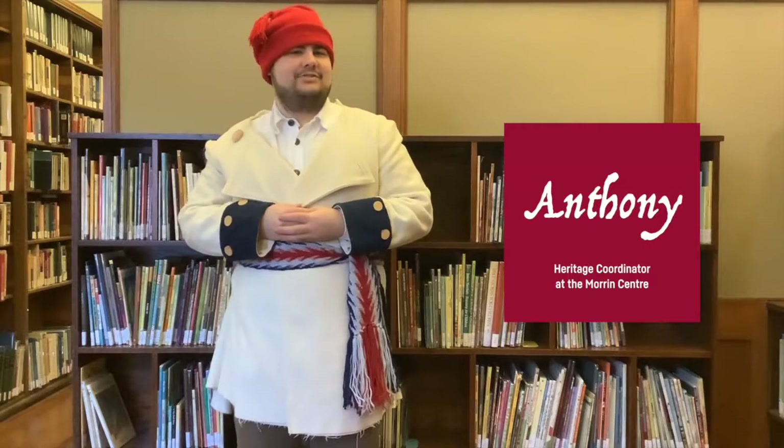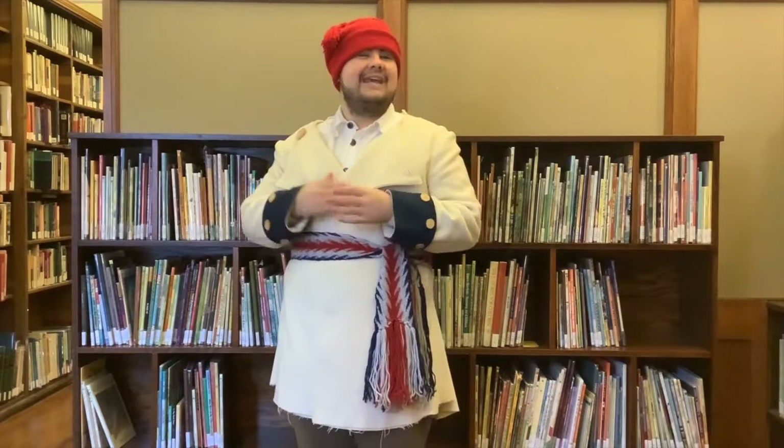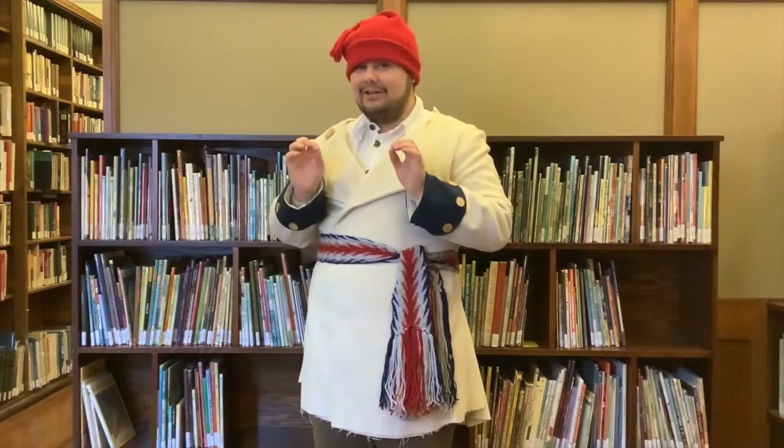Hello, my name is Anthony Agatha. I am one of the staff here at the Morton Center. As you guys can kind of notice, I'm wearing something kind of unusual. This right here is what a habitant or French-Canadian would have worn during the 18th century or beginning of the 19th century.